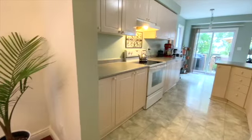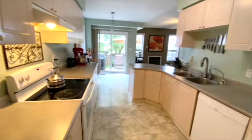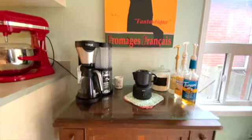We come through to this galley kitchen. Plenty of counter and cupboard space here, and I love this coffee station.